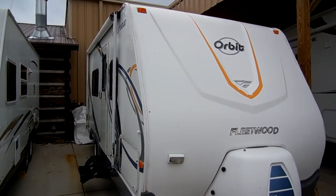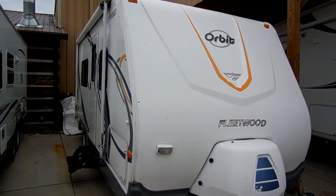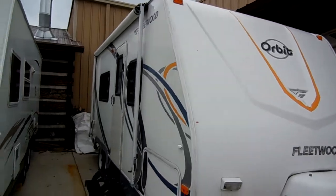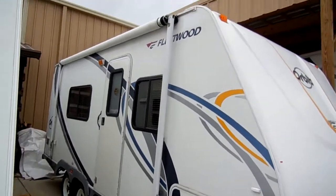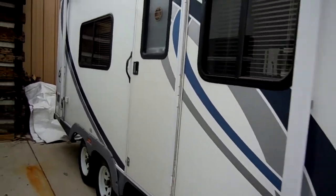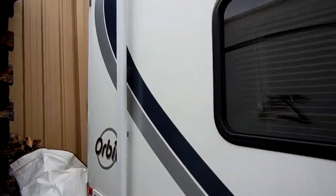Good afternoon folks, Big Bo here with another great travel trailer value from Parkway RV Center. Today we're looking at a 2005 Fleetwood Orbit, Model No. 210FQ. This is a 23-foot self-contained travel trailer. It has an aluminum frame, lightweight fiberglass exterior, and a DSI water heater.